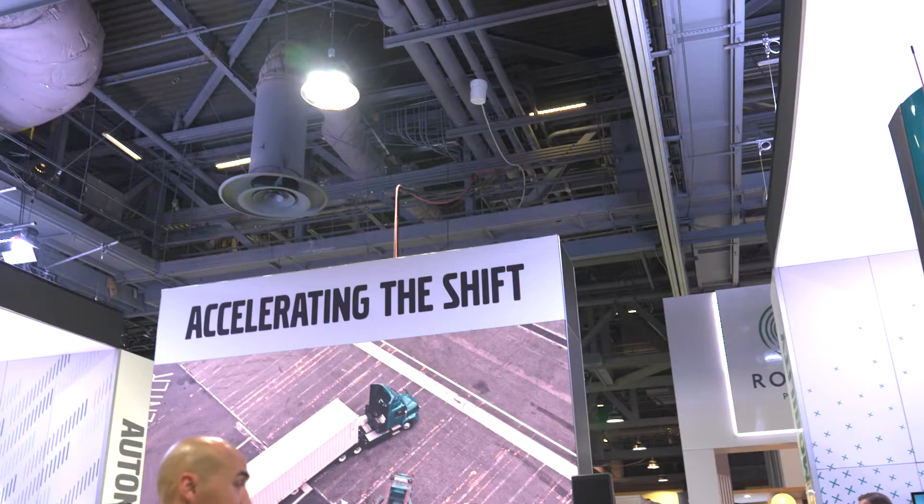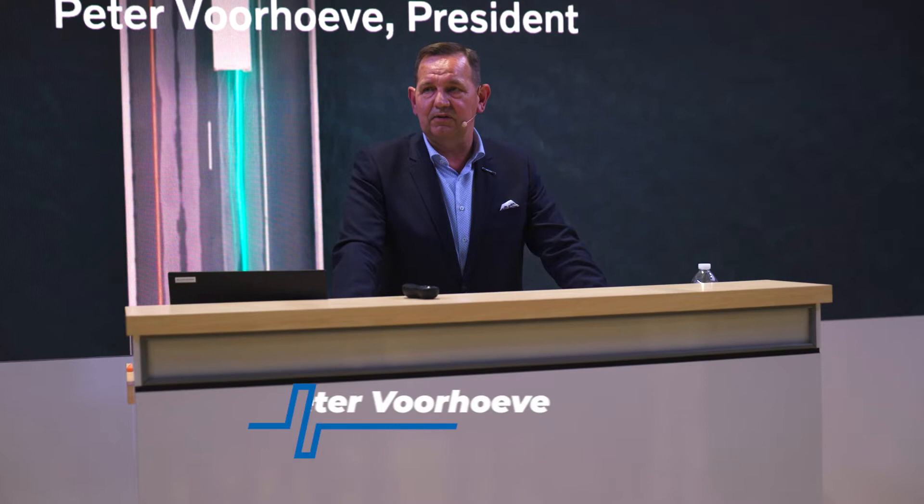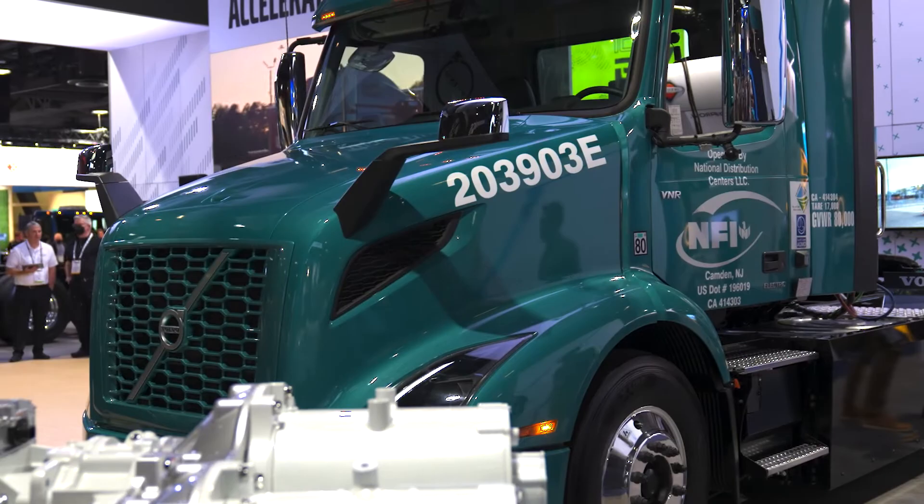Volvo has a lot to showcase this year, including infrastructure advancements as well as autonomous vehicle solutions. This development to decarbonizing our transport system, this development to zero emission, it's going on and it's going fast. Today I'm telling you: we need to act now. We need to accelerate the shift and we need to deliver.